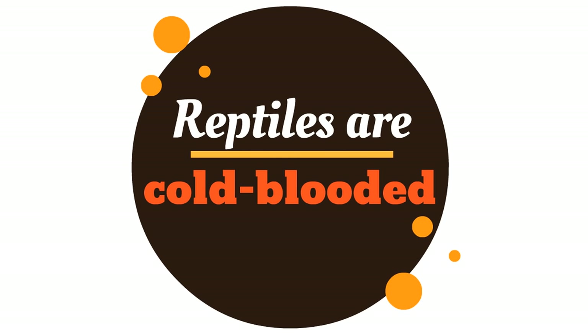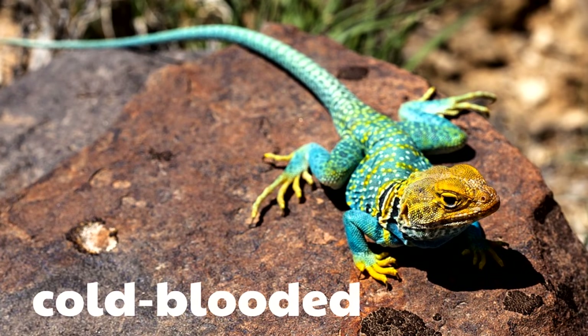This is so fascinating — did you know reptiles are cold-blooded? Cold-blooded means that their bodies don't keep them warm automatically; they have to have sunlight to keep them warm. Here's a picture of a lizard soaking in some sunlight. This is very important for this lizard because, as with all reptiles, this lizard is cold-blooded — it needs sunlight to keep its temperature up.